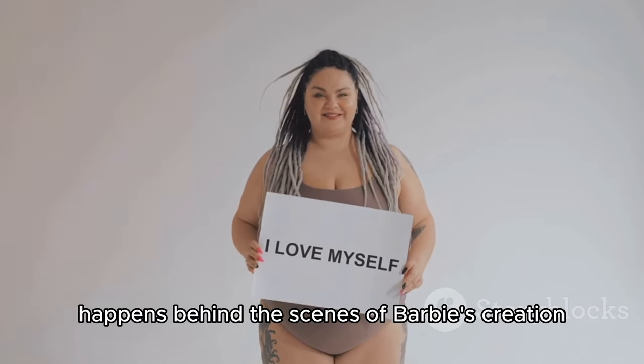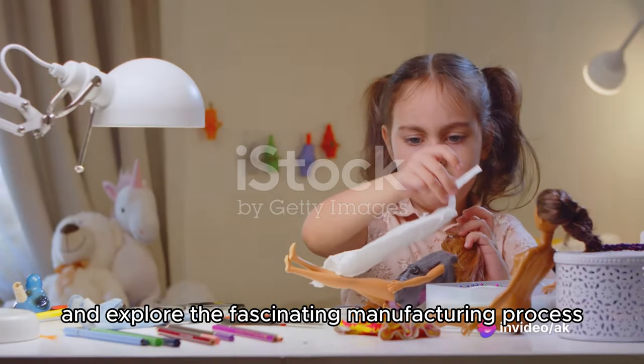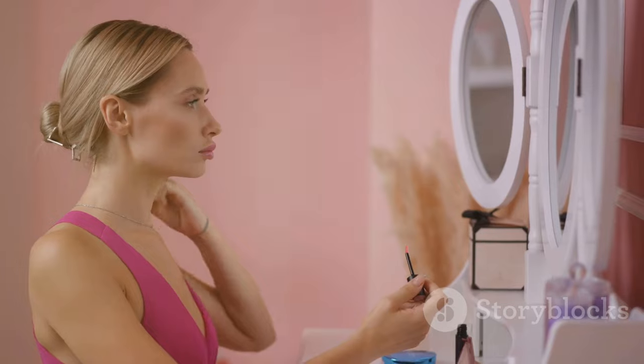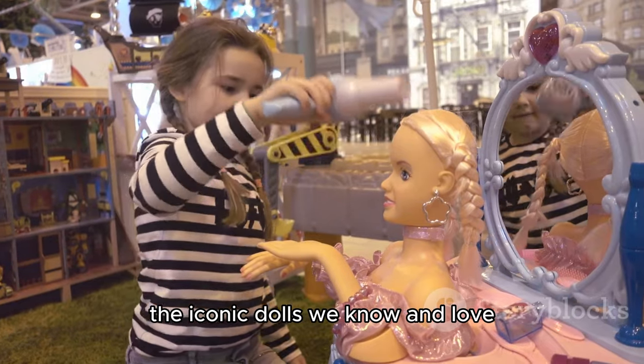Ever wondered how the magic happens behind the scenes of Barbie's creation? Let's pull back the curtain and explore the fascinating manufacturing process. From the meticulous design phase to the precision of production, every step contributes to bringing Barbie to life. The choice of materials, the attention to detail — it's a symphony of craftsmanship that results in the iconic dolls we know and love.